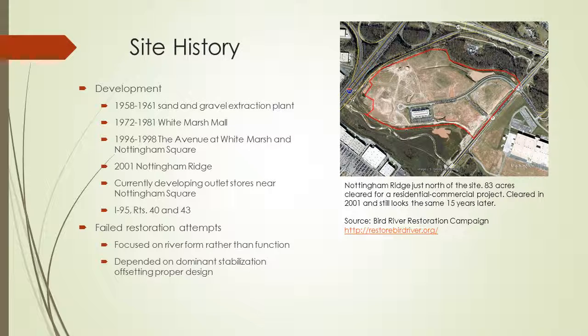This stream has had some restoration attempts in the past, but these projects have failed. They focused on river form rather than function, and tried to depend on dominant stabilization offsetting a proper design for stream restoration.